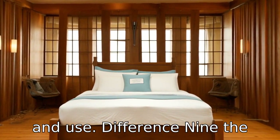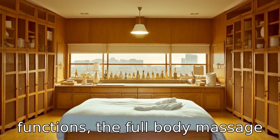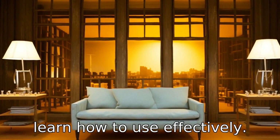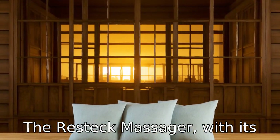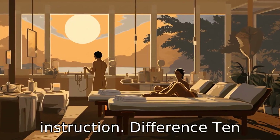Difference 9. The learning curve for operating each device may vary. Due to its complexity and range of functions, the Full Body Massage Bed may require more time to learn how to use effectively. The Restec Massager, with its straightforward functionality, is generally user-friendly and can be operated with minimal instruction.